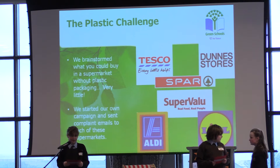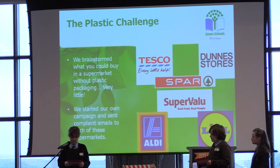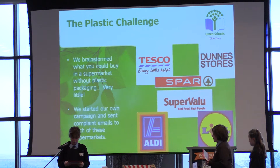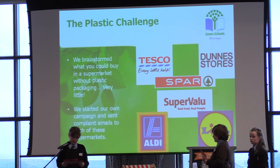Thank you Aisling. We were really concerned about the results of our plastic collection and shocked at the effects of all this plastic waste on the marine environment, so we decided that something had to be done. We looked at what we could buy in a supermarket without any single-use plastic packaging — well, we figured very little. The first thing we decided to do was write emails to the main supermarket chains and shops — Aldi, Lidl, Tesco, SuperValu, Dunnes Stores, Spar, etc. — to complain about the amount of single-use plastic packaging and ask what plans they had to reduce it.